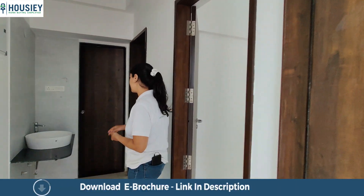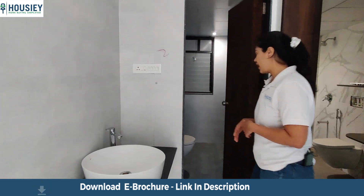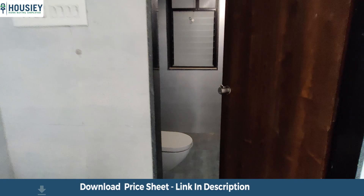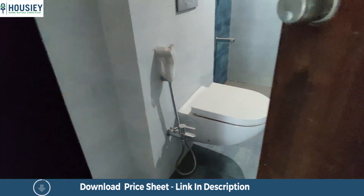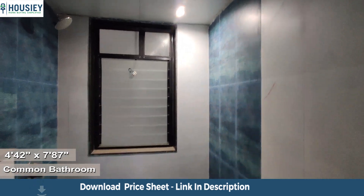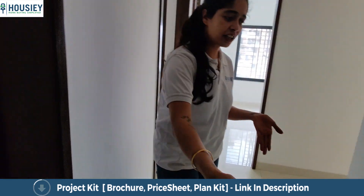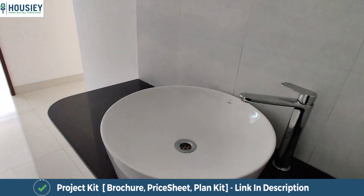Right opposite this is the common toilet and bathroom area which comes with end-to-end vitrified tiles on the walls and non-skid flooring beneath. There is also provision for your geysers on the top. Bathroom fittings are a part of the standard flat furnishings, and this wash basin area and passage area also seems like a catch for me.